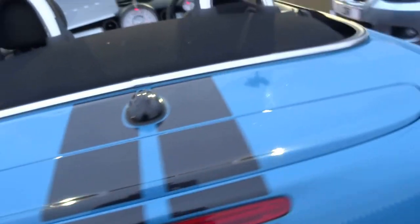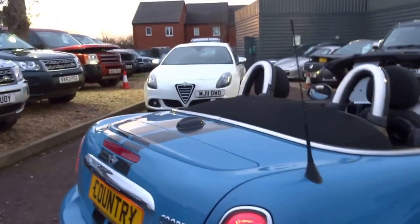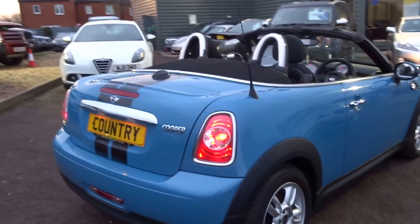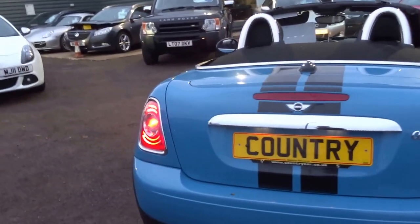Being the roadster, obviously there are no back seats, but you get a huge boot, and you get a spoiler that comes up at the flick of a switch or when you get up to 60-odd miles an hour. This particular car has got the TLC service pack which gives you 5 years worth of servicing from date of registration.